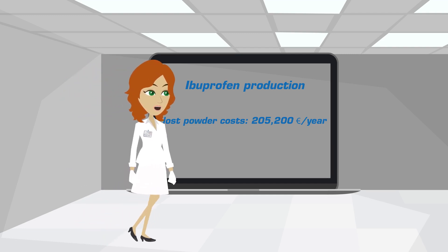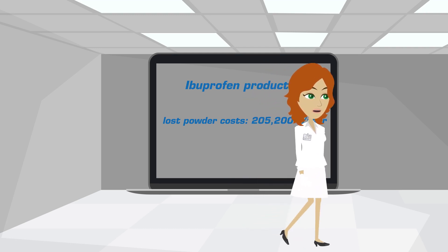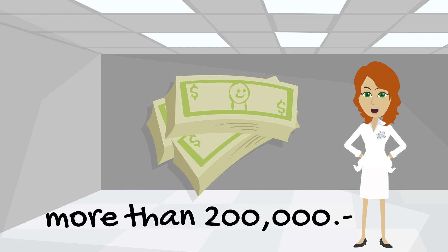And this is just for the lost powder — not considering the powder disposal cost, the loss of production capacity, and so on. That's a considerable amount, isn't it?